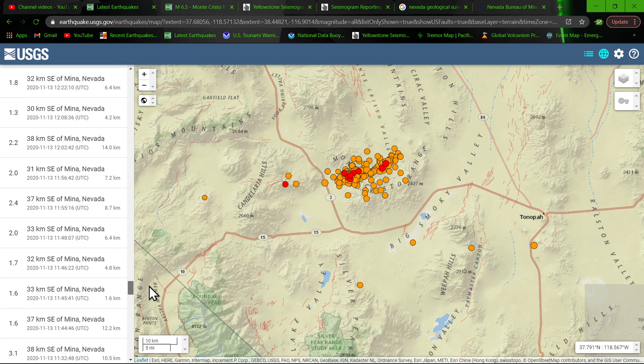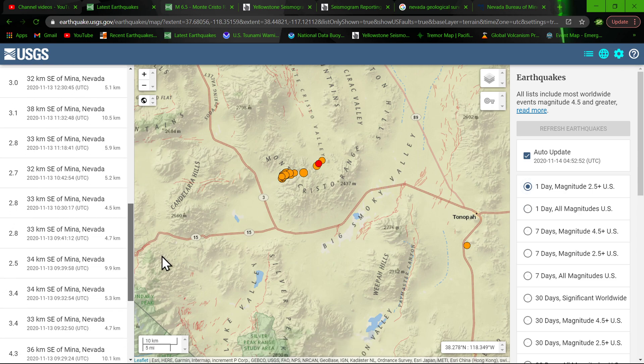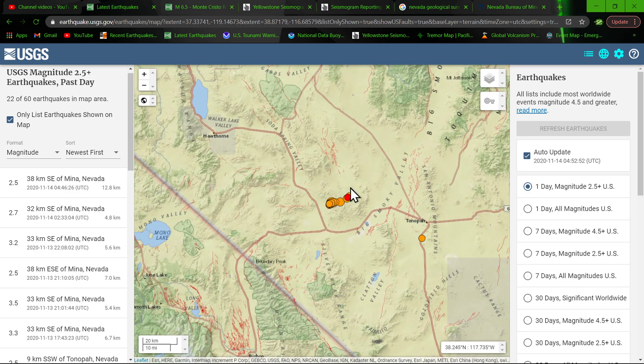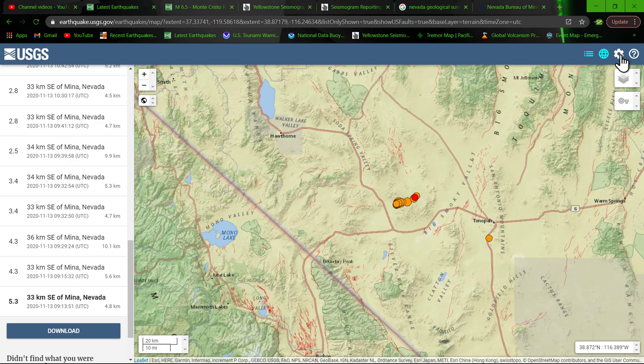Let me go over to the 2.5 and above for a better view. They may have completely removed it because I did get a notification on my phone that a 4.8 struck around Mina, Nevada — a little bit earlier this morning after these quakes. Kind of odd, but it is what it is. On the all-magnitudes map you can see all of it.